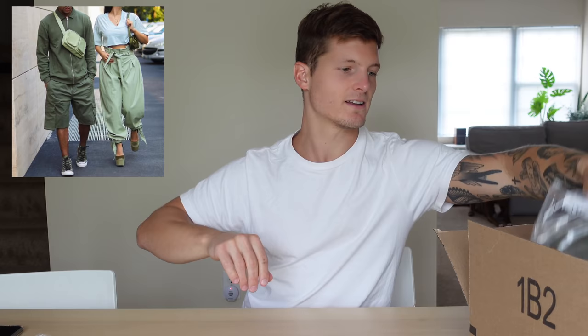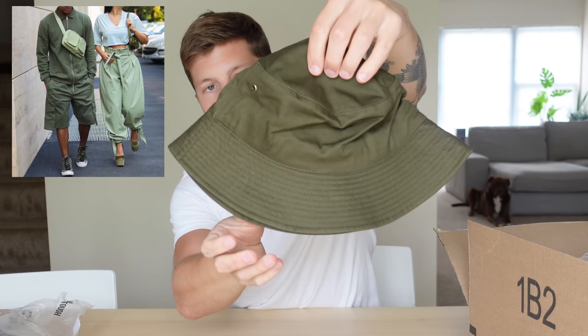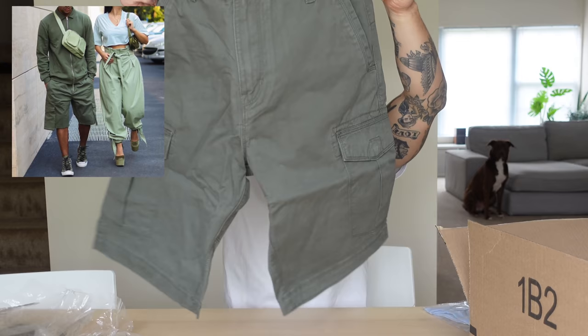Next up, we got my bucket hat. This thing is amazing. How do I look? Next up, StyleSnap recommended these awesome Volcom shorts — cargo shorts, pretty sweet.